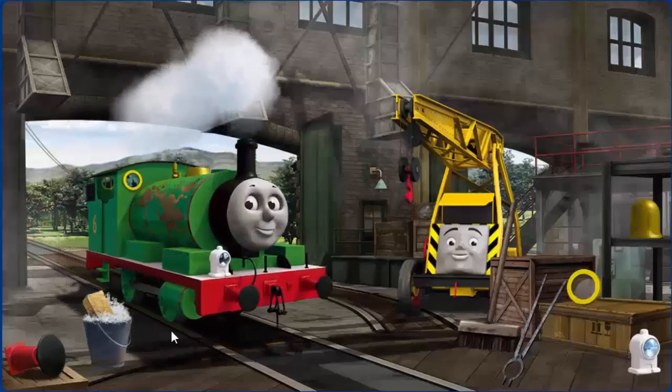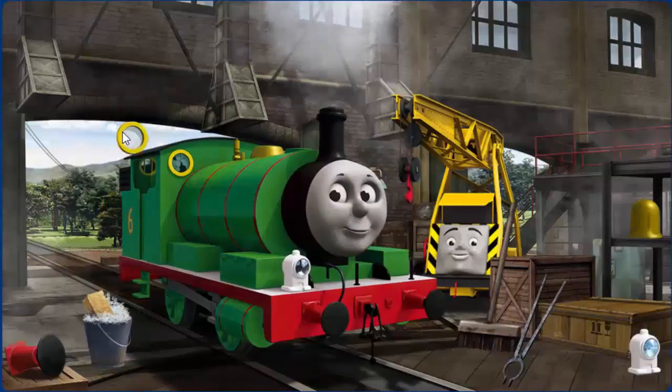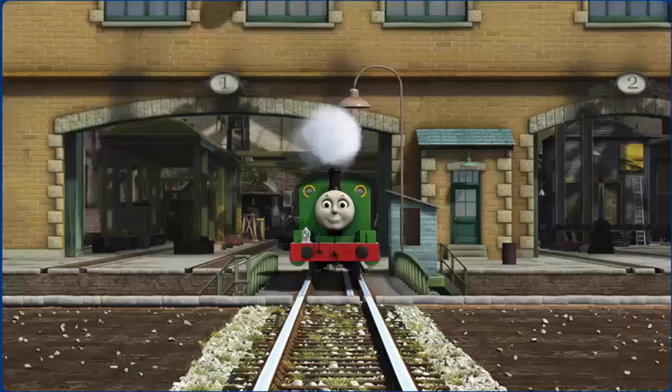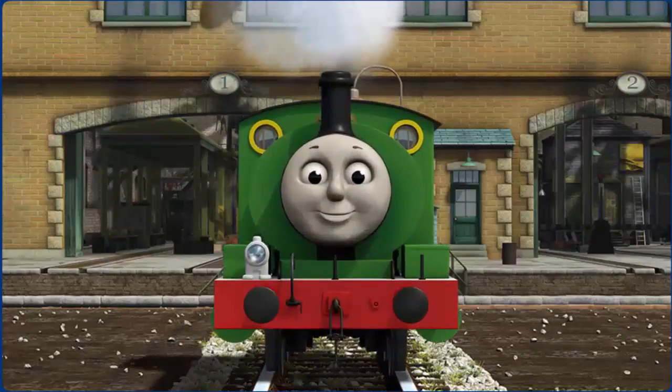Percy has oil stains. Great job, but there's still more to do. Percy's lamp is broken. Great job, but there's still more to do. That's right! Percy is ready to be really useful again.